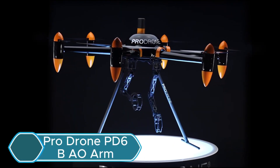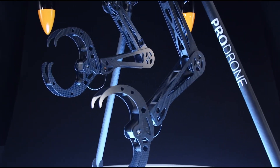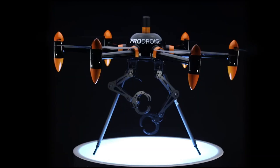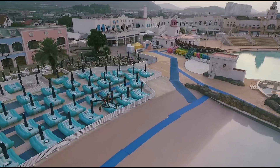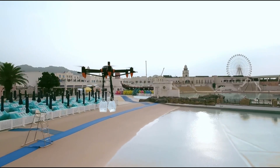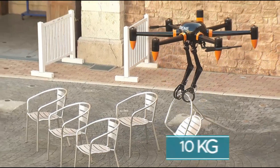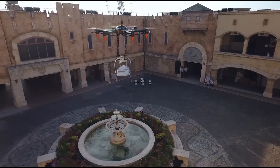The ProDrone PD-6B-AU is a high-tech industrial drone featuring two robotic arms. It's designed for tasks like infrastructure inspection, construction, and disaster assistance, where it can handle complex jobs in tough conditions. With its two 5-axis robotic arms, it can lift and carry up to 10 kg, offering precise movement.